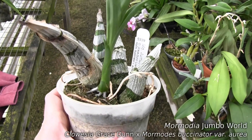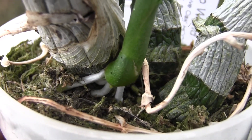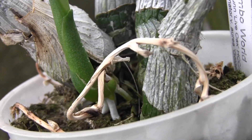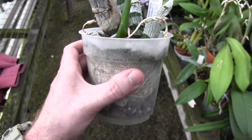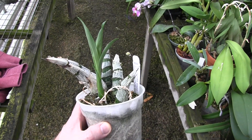This is Mormodia Jumbo Worlds, also an SVO hybrid, and this guy is looking nice, putting out lots of new roots. This growth is quite a few weeks behind the first two. This is actually the most reliable in terms of when it goes into dormancy and when it comes out of dormancy — it's pretty regular every year.